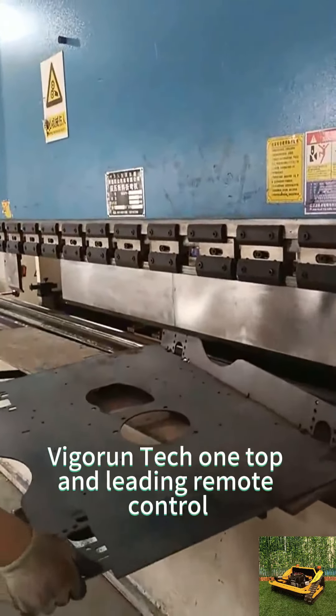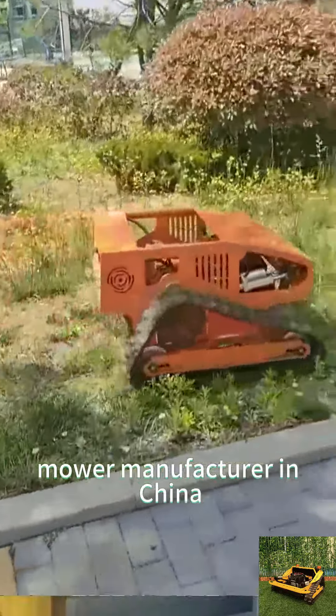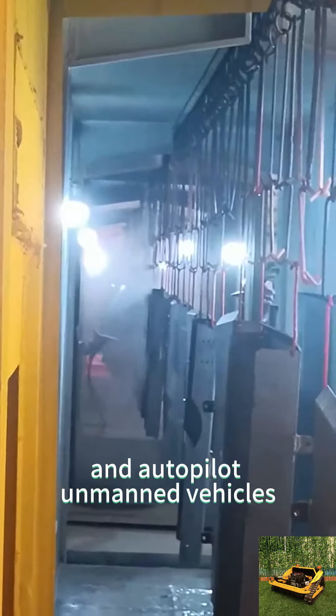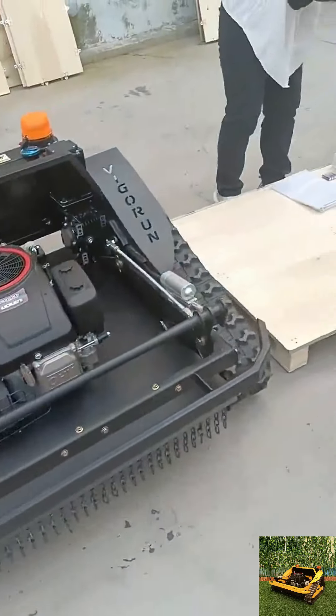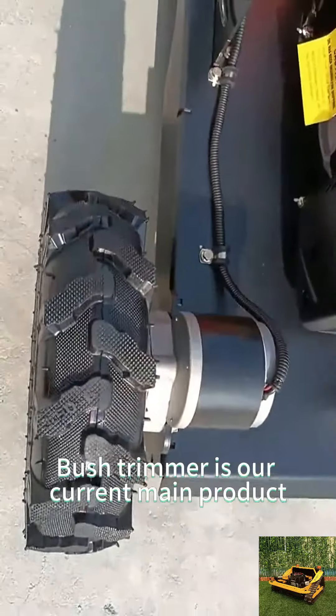Vigor Run Tech, one top and leading remote control mower manufacturer in China. We focus on the research and development of remote control and autopilot unmanned vehicles. Our track-mounted wireless radio control bush trimmer is our current main product.